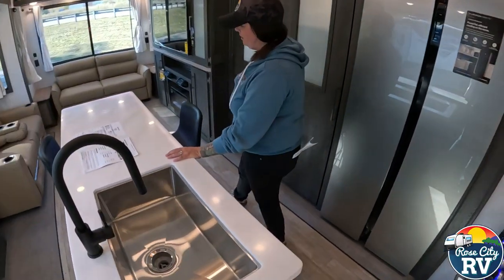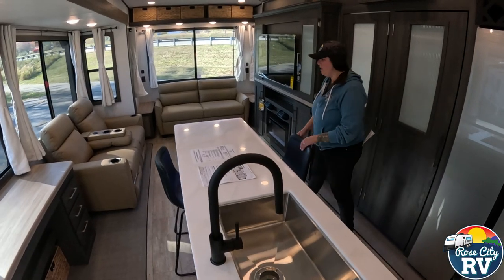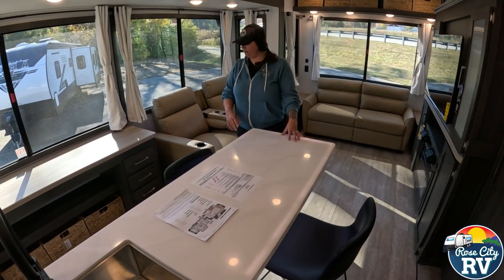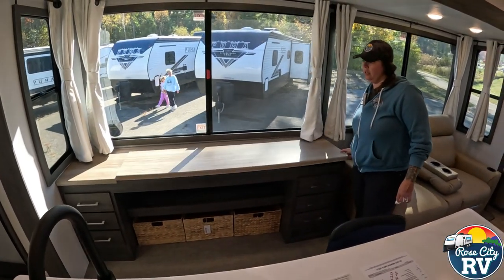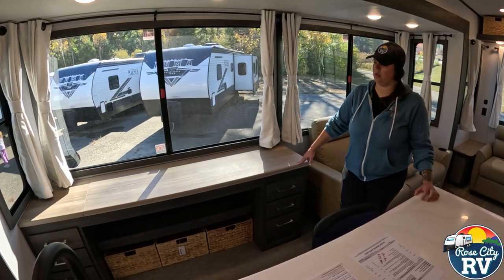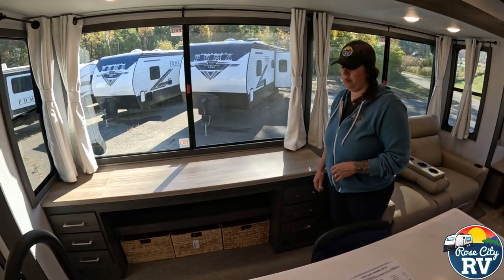This island really makes this coach look nice. The white countertop contrasts the darker cabinetry, and it also gives you two extra bar stools, so you can seat four people here if you want. We also have the desk or buffet option located here — if you want to work from your RV you can do that, or use it as additional dining space. It's multi-functional, with drawers and nice storage underneath.